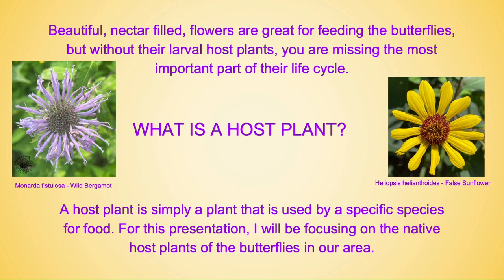Beautiful nectar-filled flowers are great for feeding the butterflies, but without their larval host plants you are missing the most important part of their life cycle. A host plant is simply a plant that is used by a specific species for food. For this presentation I will be focusing on the native host plants of the butterflies in our area. The pictures here show Monarda fistulosa, also known as wild bergamot — yes, that's what you can make tea out of — and Heliopsis helianthoides, also known as false sunflower. These are great nectar-filled flowers.